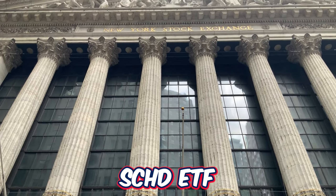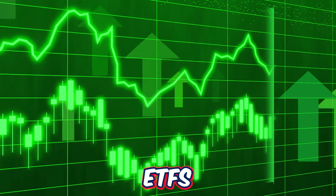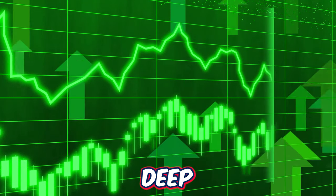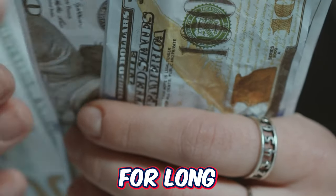In this video we are going to dig deep into the SCHD ETF as well as JEPI, see exactly how each of the ETFs work and all they have to offer. Then towards the end of the video we are going to dig deep into the numbers and figure out which ETF is number one and the clear winner for long-term investors.